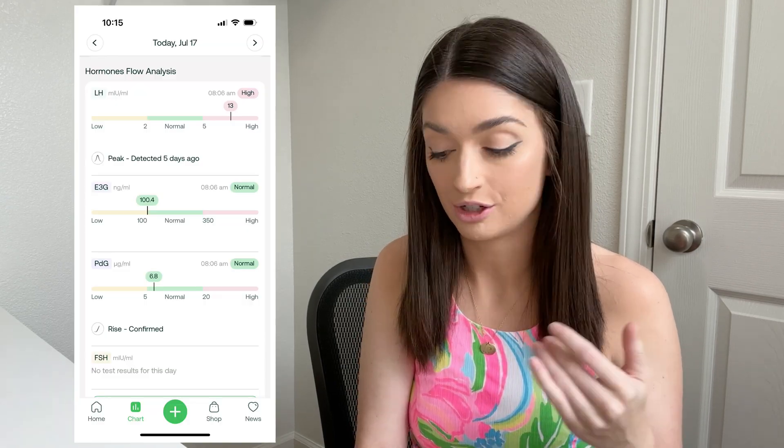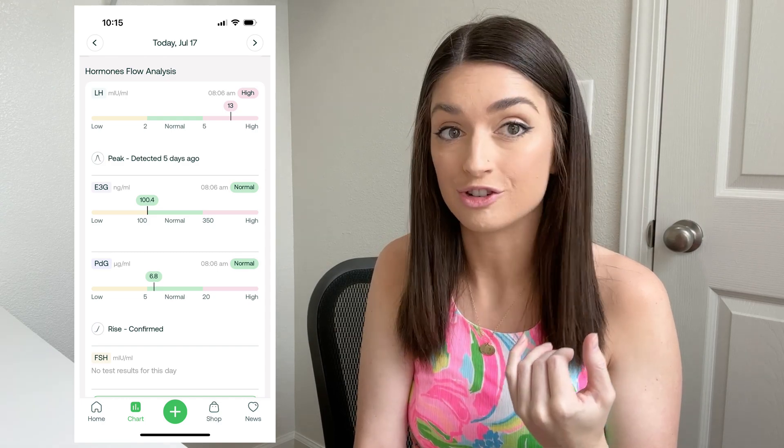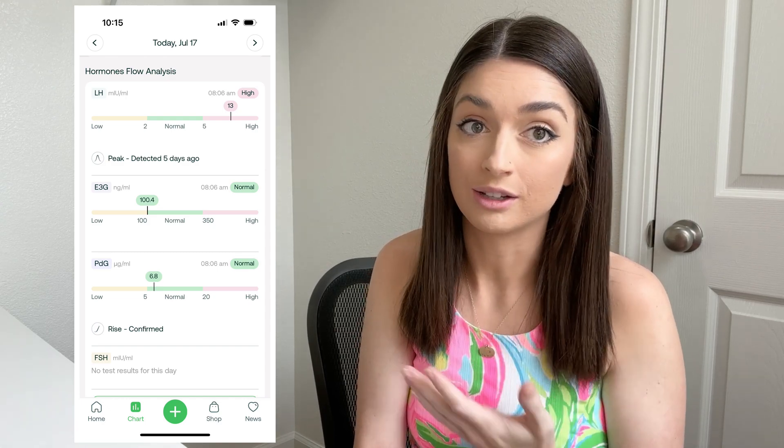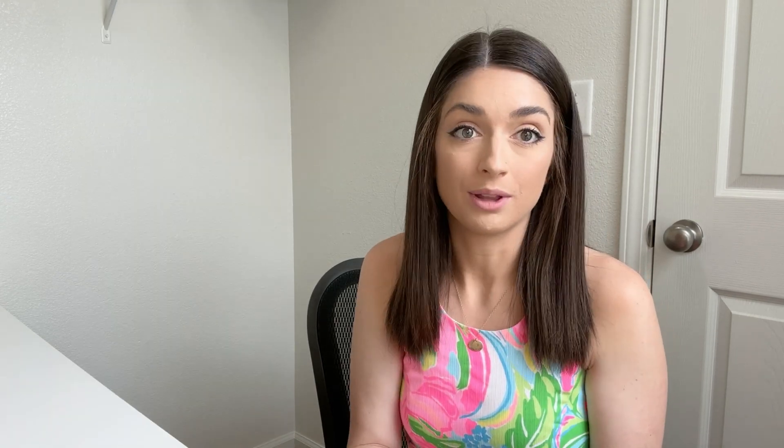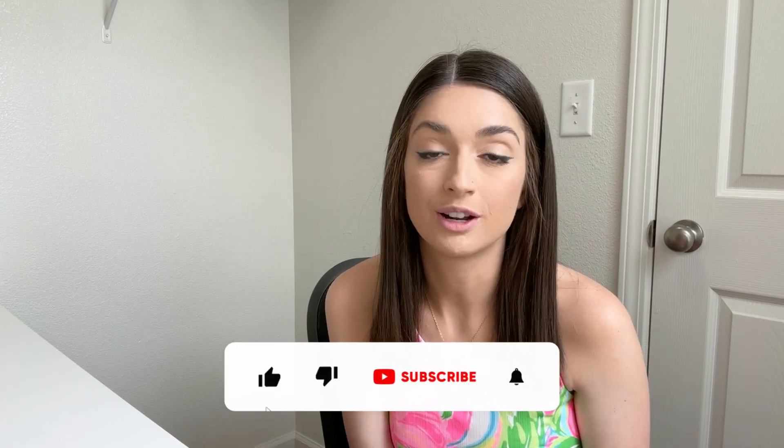Today is 4 DPO. My LH is still high, my E3G is normal, and my PDG is still in the normal range but slightly lower than yesterday. I would love my LH to stay low and my PDG to skyrocket, but I know it's still early — we haven't gotten to the implantation window yet. I shouldn't be too concerned that this means I'm not pregnant because implantation hasn't happened at 4 DPO. I have a few more days and hopefully my PDG will rise. When I do my pregnancy tests I'll also update you on what my progesterone levels look like.